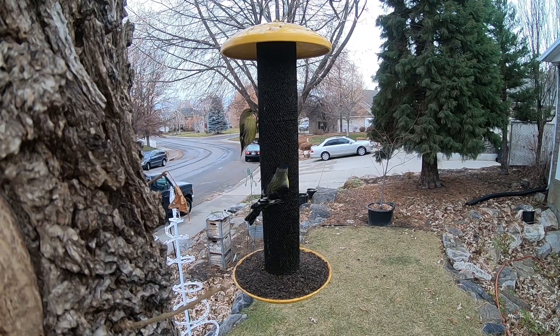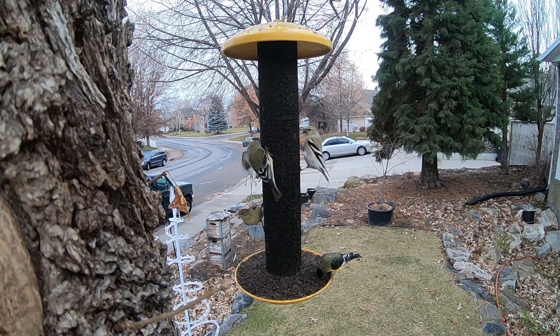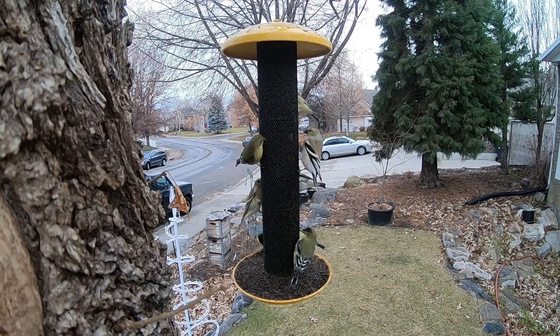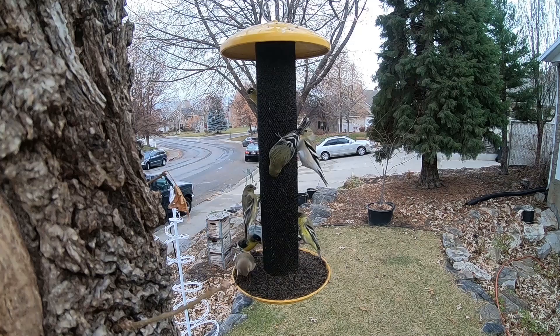We also have some American goldfinches that have been visiting the feeders. I put some niger seed in the feeders and they just love those. It's winter, so you're not going to see the same kind of beautiful plumage that you would in the summer, but I think they're still very beautiful. On the very bottom here, we have some yellow on those finches, and those are the lesser goldfinches.